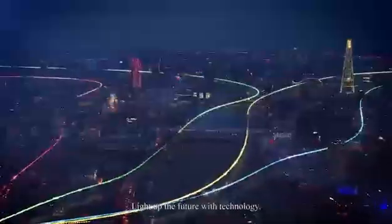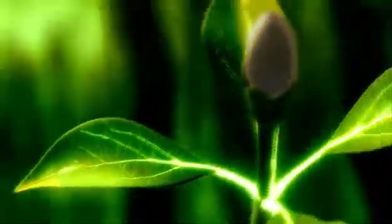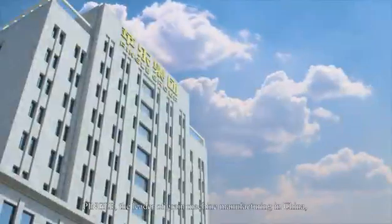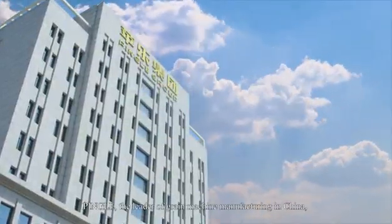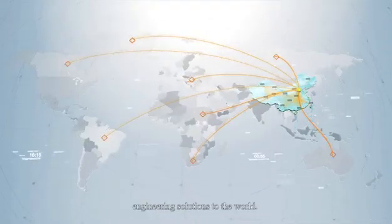Light up the future with technology. Shape life with health. Pingla, the leader of grain machine manufacturing in China, introduces superior quality grain machine engineering solutions to the world.